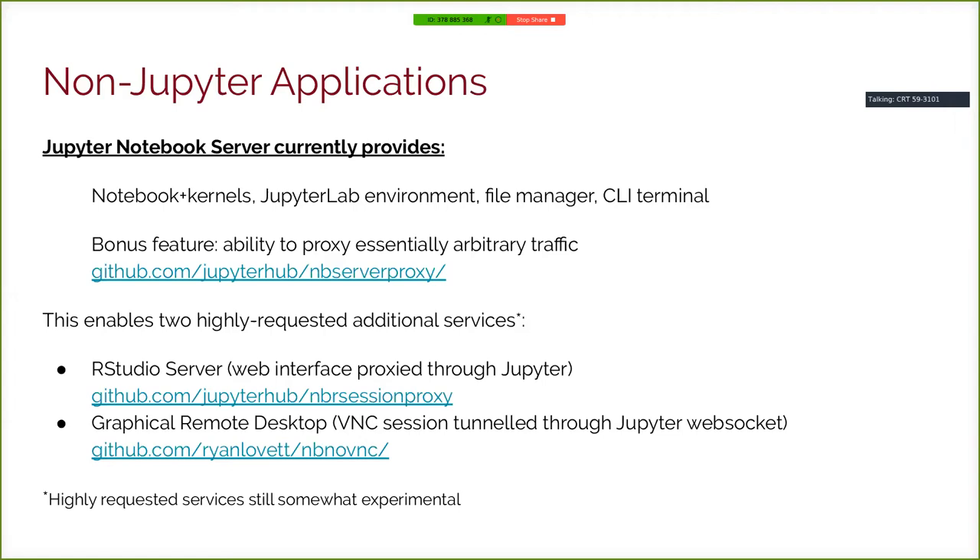This enabled two highly requested additional services as bolt-ons. One is the ability to run an RStudio Server, whose web interface gets proxied through Jupyter — you just have a button that says 'launch RStudio.' People love it. Even more ambitiously, you can proxy an entire remote desktop using the VNC protocol tunneled through a WebSocket, rendered in a web browser with a JavaScript library. It's technically — the term is 'janky' — but it gets the job done. These highly requested services are still somewhat experimental; the remote desktop feature in particular has been tricky to keep working.